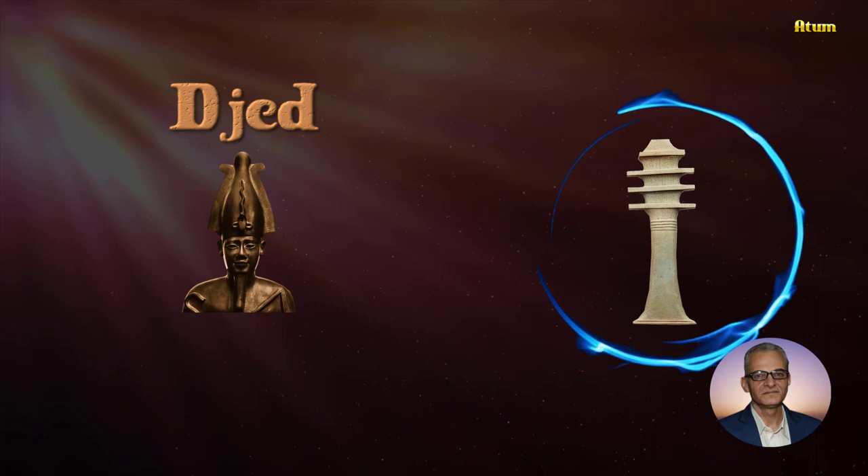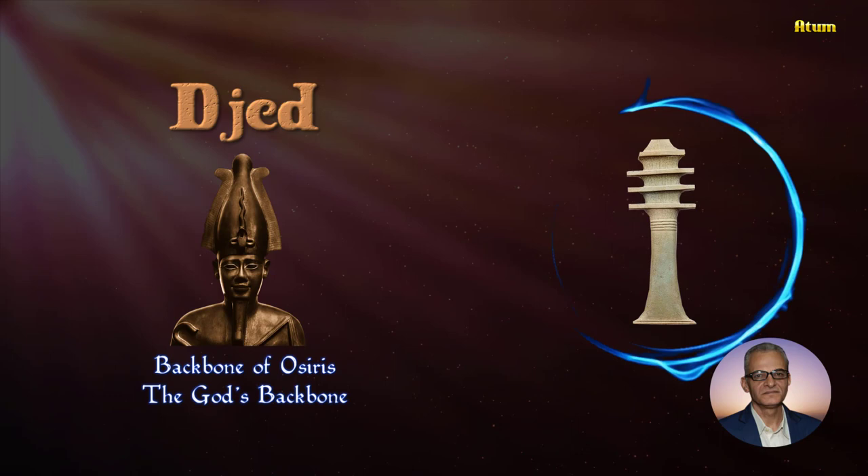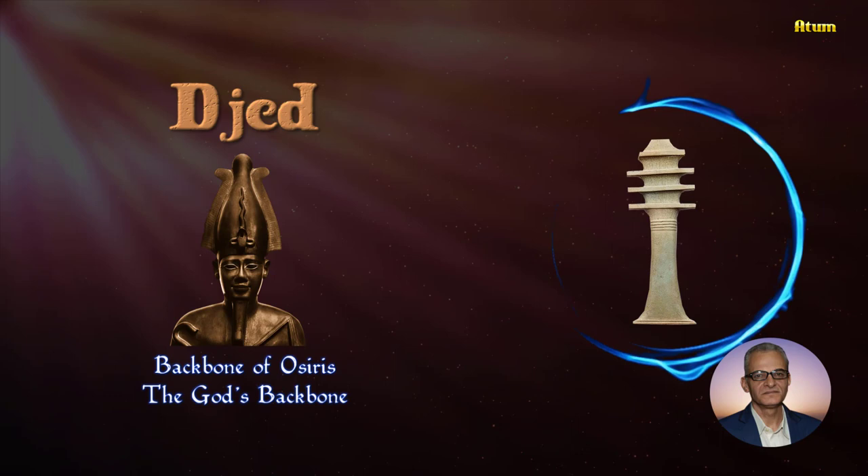It was strongly associated with the god Osiris and his return from death, and is known as the backbone of Osiris, or the god's backbone. It represents stability, fertility, and resurrection.